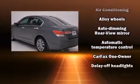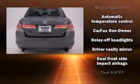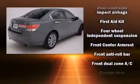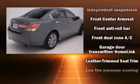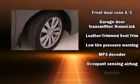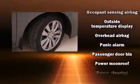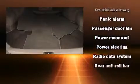Honda ensures the safety and security of its passengers with equipment such as head curtain airbags, traction control, anti-whiplash front head restraint, a security system, and four-wheel disc brakes with ABS. For added security, Dynamic Stability Control supplements the drivetrain.